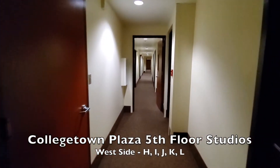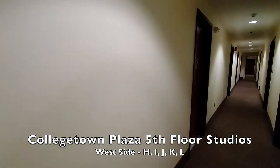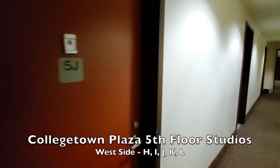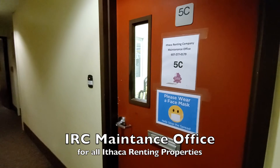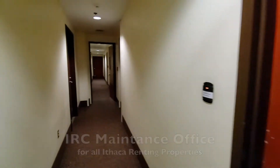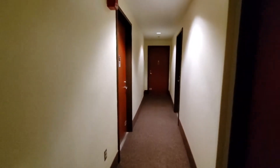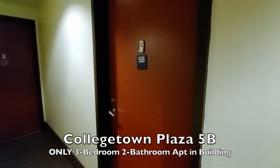Over on the left, the studios are H-I-J-K-L. We're passing by the elevator again and we'll see the maintenance office at 5C. You can stop by there to borrow a cart or a vacuum, to make a maintenance request, or you can call or email them for assistance. Down at the end of the hall, we have one of the M style four-bedroom apartments, an A style six-bedroom apartment, and the only three-bedroom apartment in the building, apartment 5B. You can see videos for all these apartments on the College Town Plaza playlist.